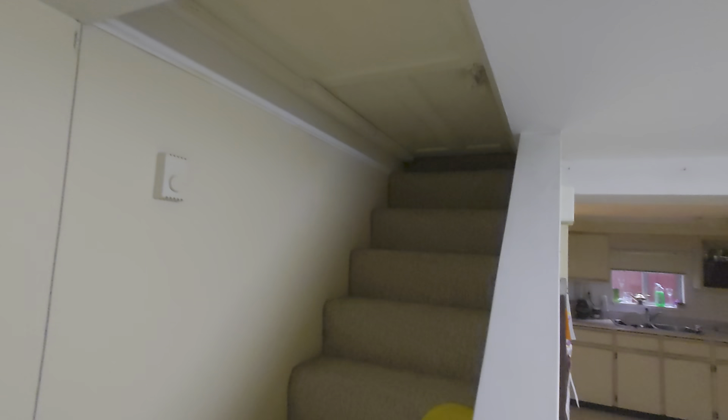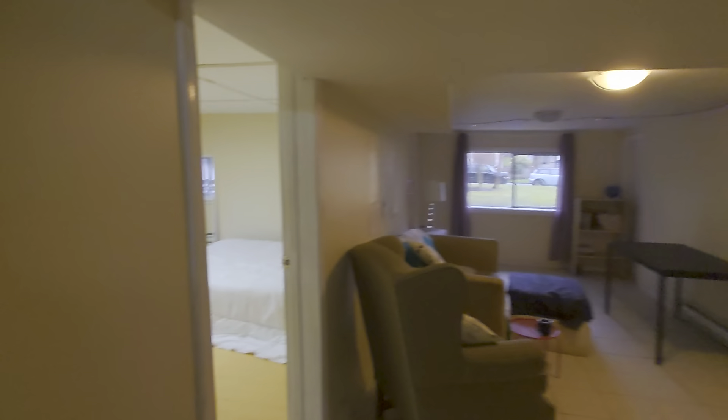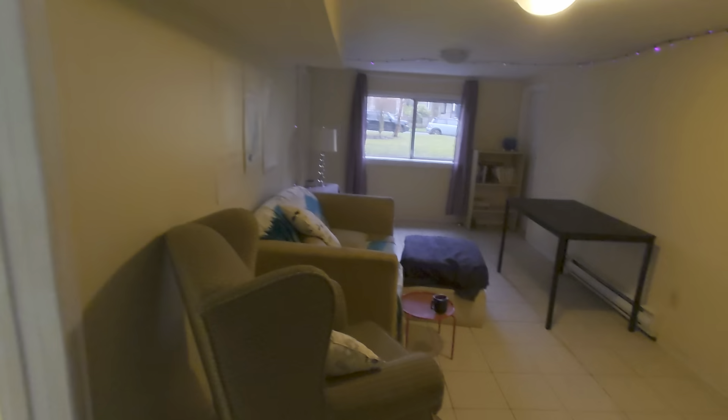Upstairs is completely blocked off, so they don't come down here and we don't go up there. And this is the living area.